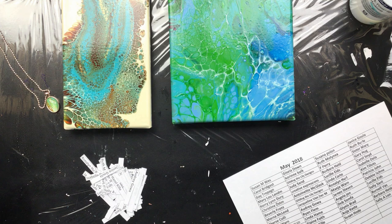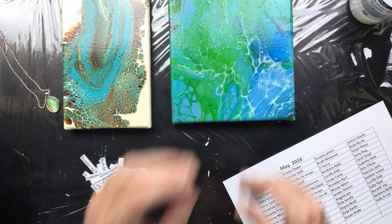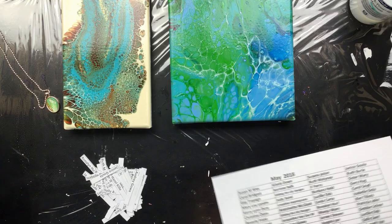Here's a comparison — that is the Golden and this is the Unicorn Spit, and the Golden is twice the price. So you guys in America should be really happy — you can buy stuff much cheaper than we can in Europe.